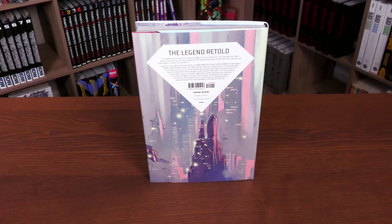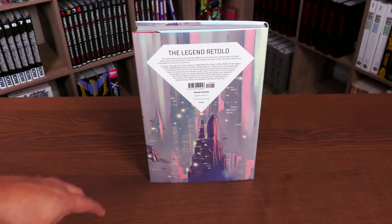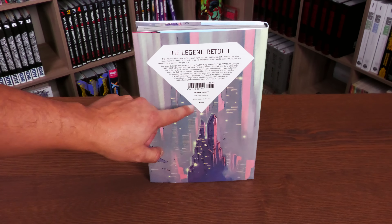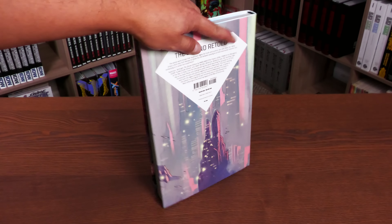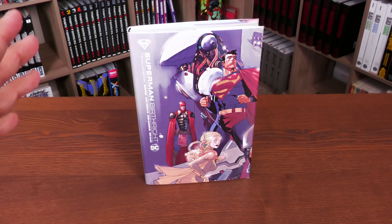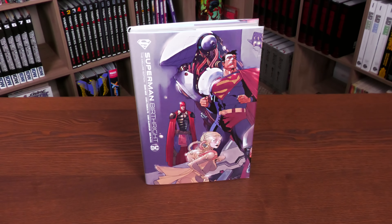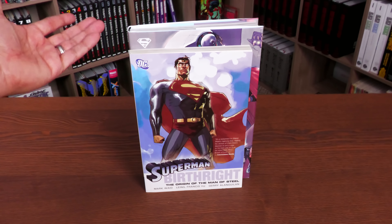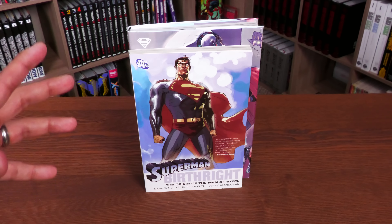The spine reads Superman Birthright: The Deluxe Edition, with the creators, DC logo, and Superman logo. Retail price is $49.99, printed and bound in Canada. This is the first time this particular story has been collected in deluxe edition format, as far as I'm aware — and this is the home of collected editions, so I should know.